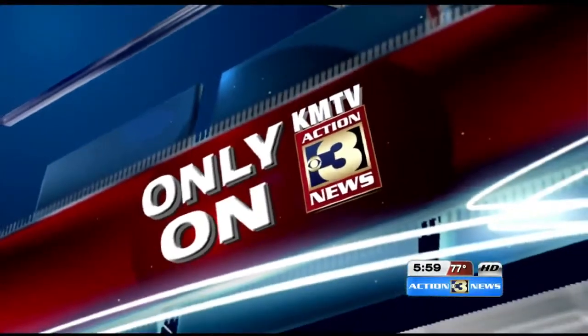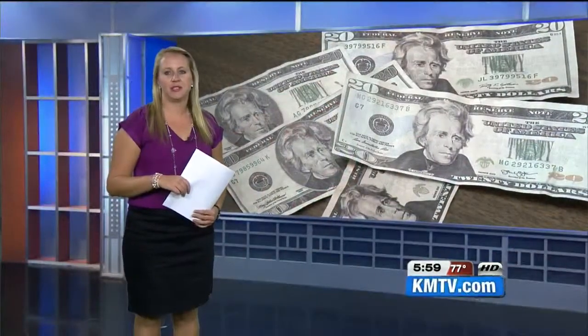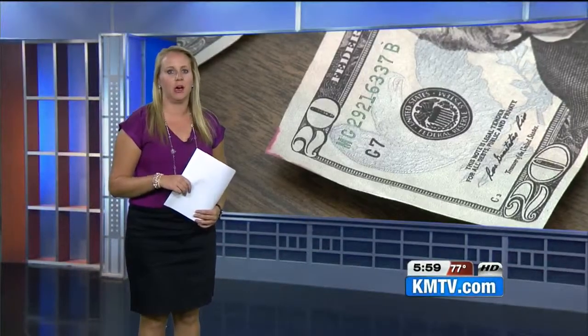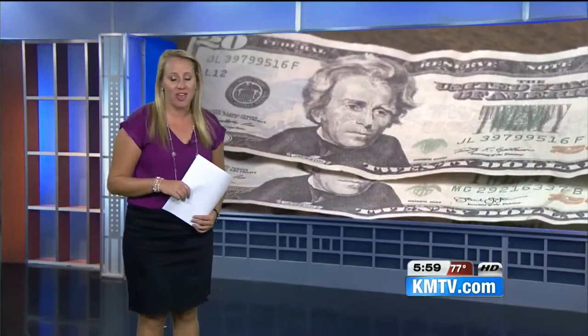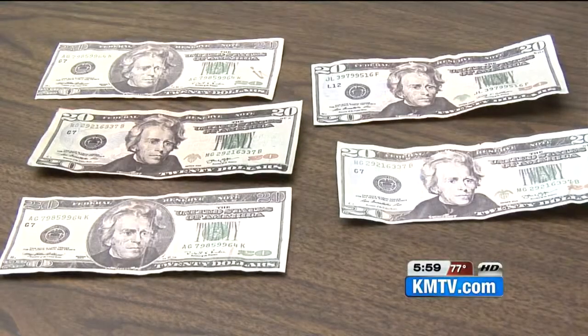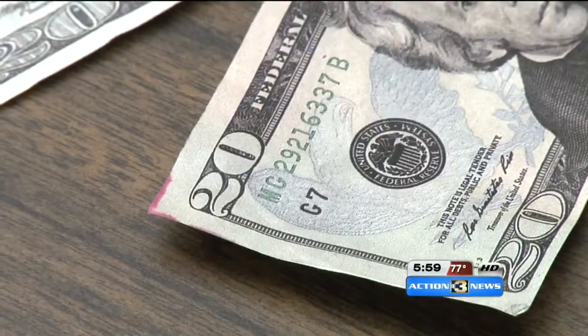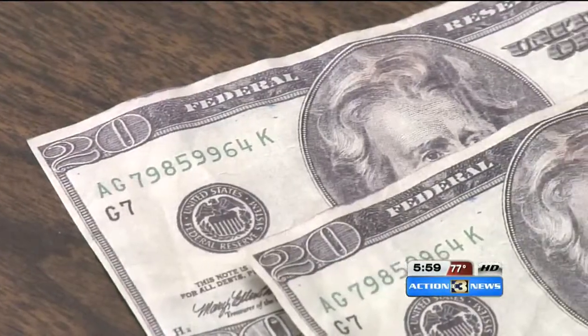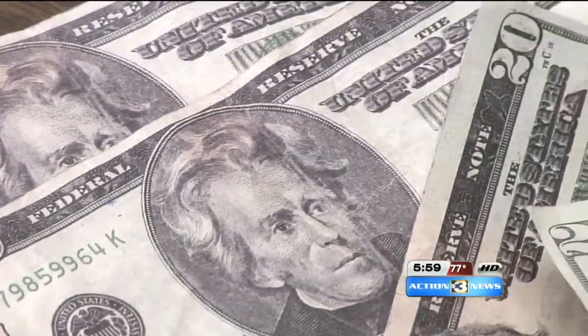KMTV Action 3 News reporter Miranda Christian reports: Police say sometime this weekend, someone spent $100 worth of counterfeit money, and they're worried this isn't the only fake cash they're going to see. Five counterfeit $20 bills were passed this weekend at the Walmart in Fremont. Police say the suspect used one of the 20s for one transaction, probably testing the waters, and then another transaction for about $80.